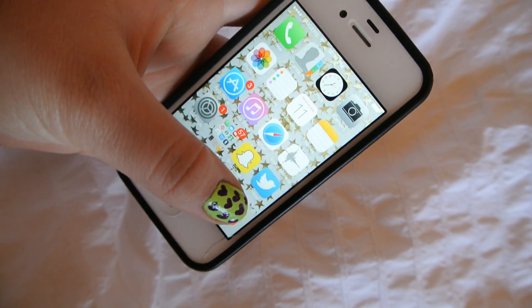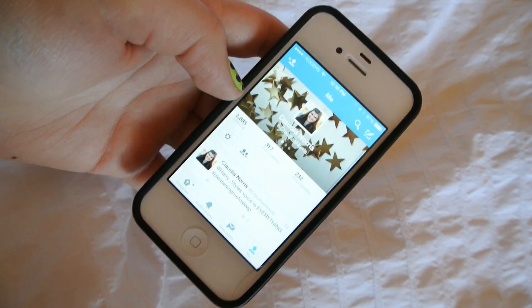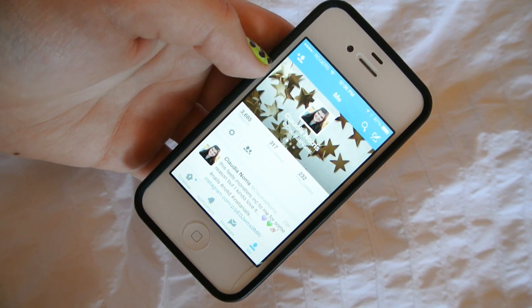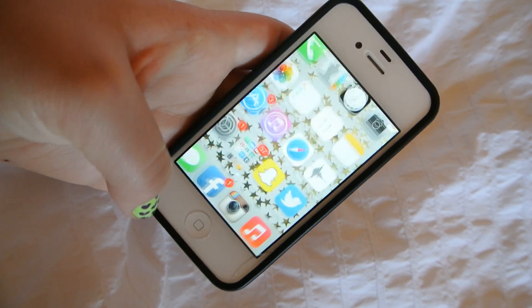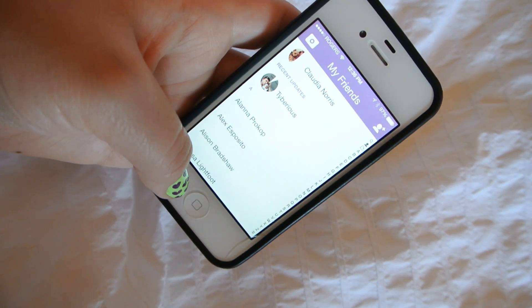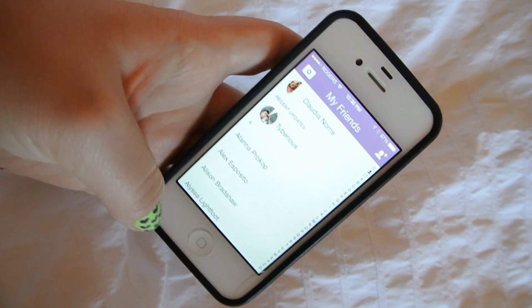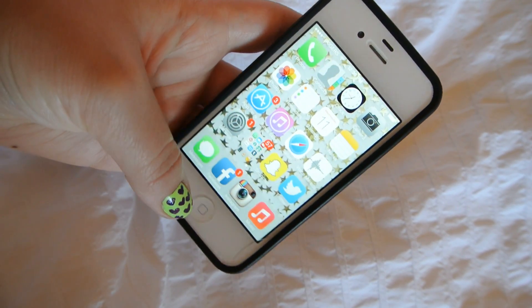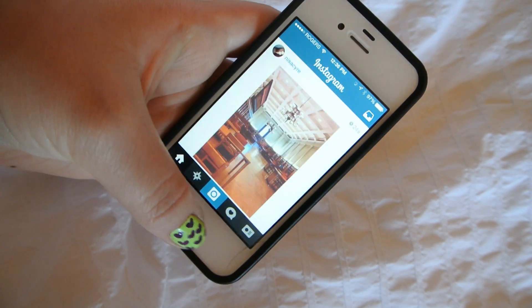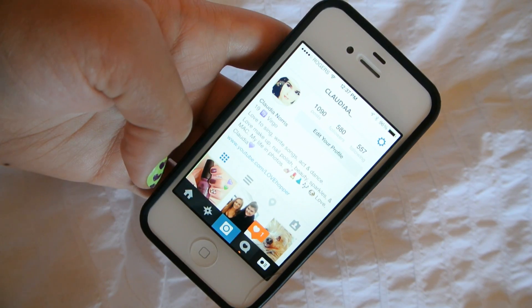Then I have my Snapchat and my Twitter. If you want to follow me on Twitter, it's at Claudia with two A's, Norris — I recommend you follow me because there might be a giveaway and you might miss it. If you want to follow me on Snapchat, it's Claudia.Norris16. And then I have my messages, my Facebook, my Instagram — you can follow me there if you want; my Instagram is just Claudia underscore with two A's.